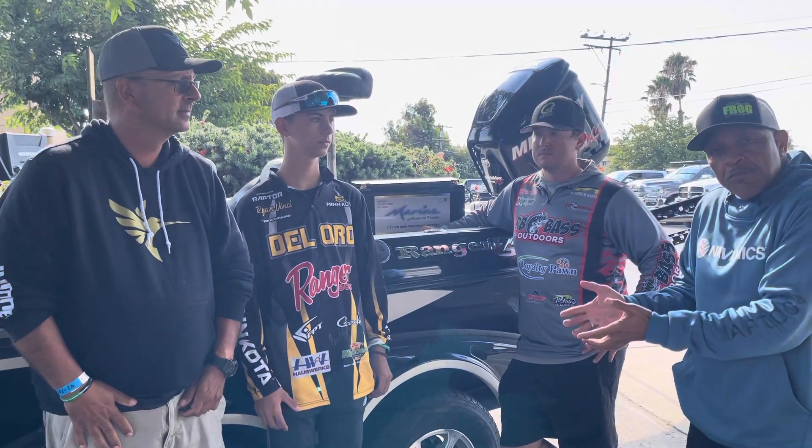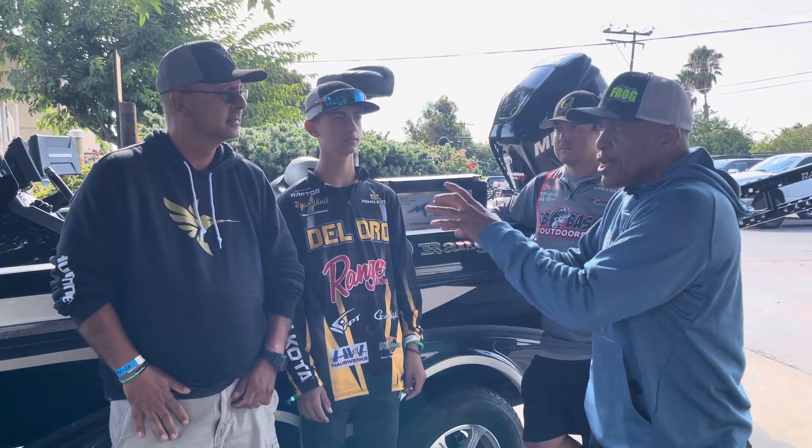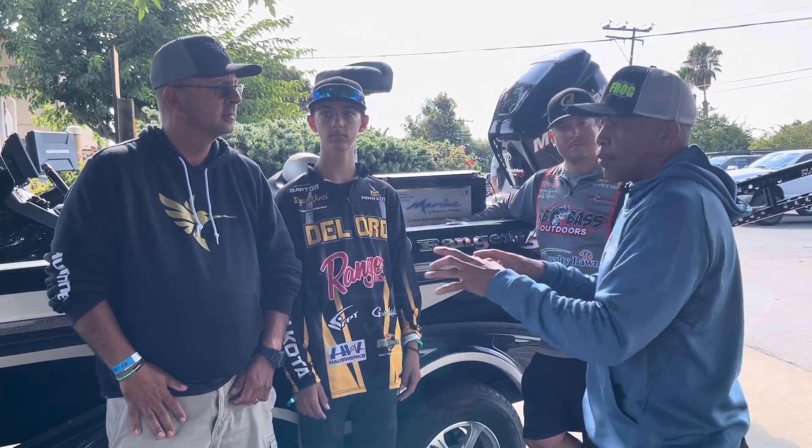I'm with Lynn Bency here from Johnson Outdoors. Electronics is going to be key. Tell us a little bit about how that's going to work with the Johnson products.